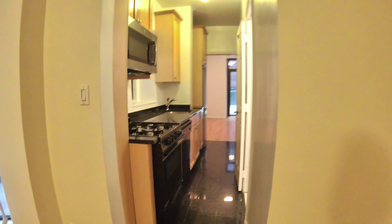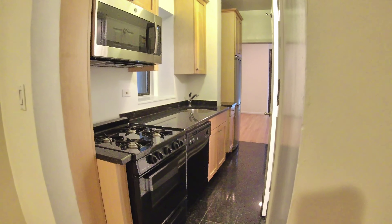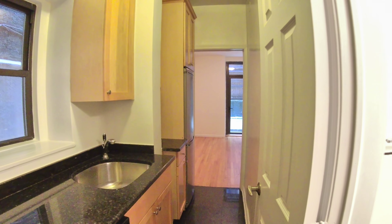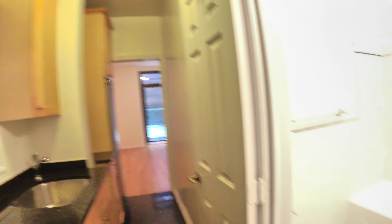And then you can walk into this kitchen with black marble granite countertops, a dishwasher, microwave, gas stove, natural shaker cabinetry, and a stainless steel refrigerator. Lots of cabinets as you can see.